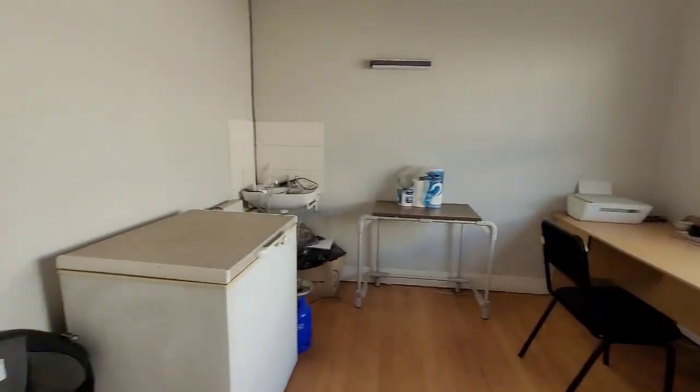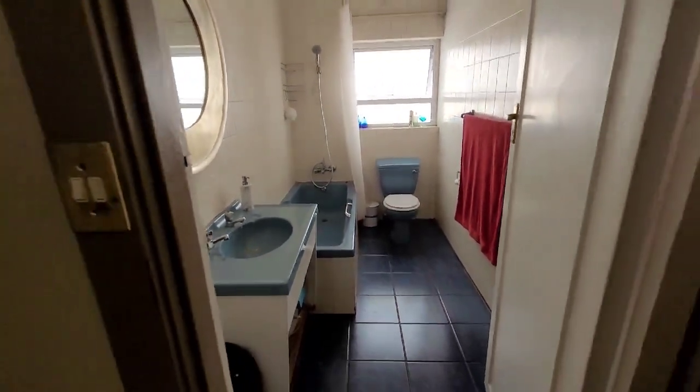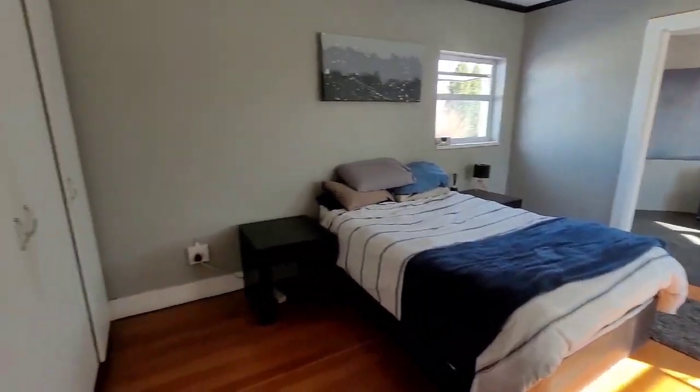Just off the kitchen, you'll find a versatile room that can serve as a study or additional bedroom. Ascend the staircase to discover a bright, airy bedroom complete with a cozy pajama lounge.